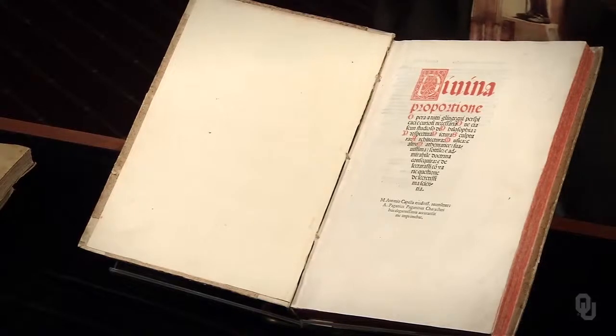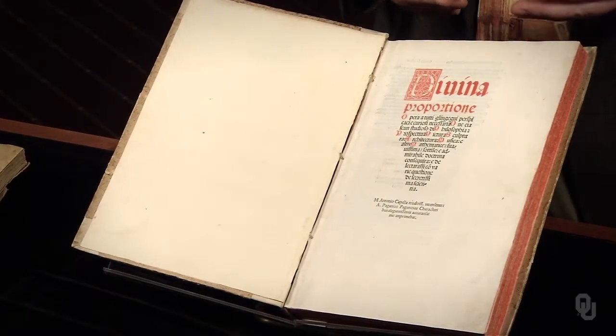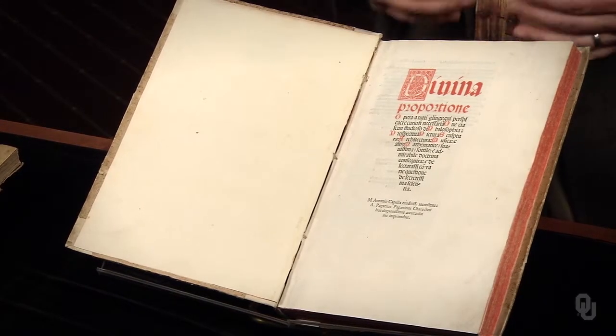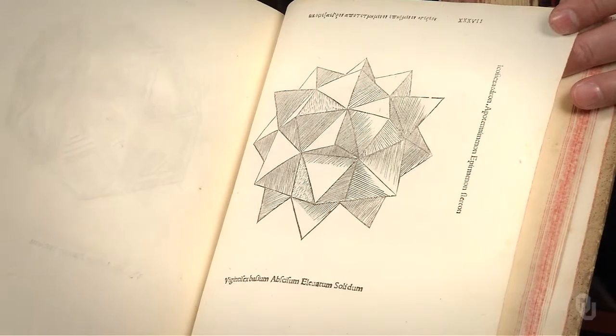Yet Leonardo did publish something during his lifetime with a little help from a friend. This work by Luca Pacioli, The Divine Proportion, published in 1519, contains the only material of Leonardo's printed during his own lifetime. Pacioli, a friend of Leonardo's, explains that Leonardo provided the geometrical figures reproduced in the book.